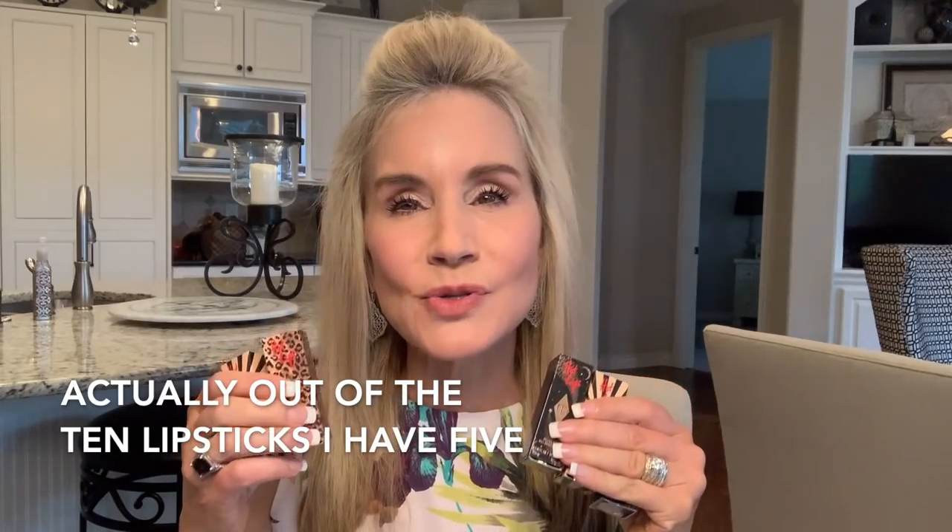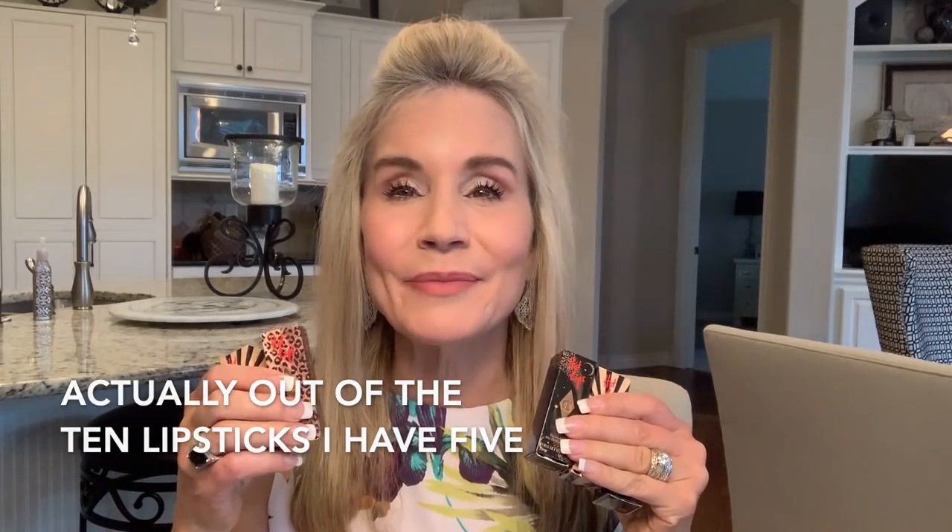In this video, I'll be showing you the new Charlotte Tilbury Hot Lips 2 collection of lipsticks. I have been so excited for this. Out of the five lipsticks, I have ten, and to me these are the five most wearable for us more mature women, shall we say.